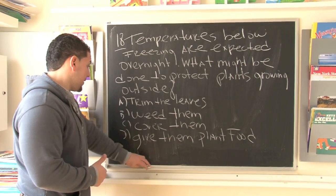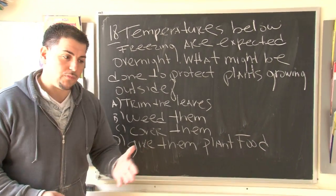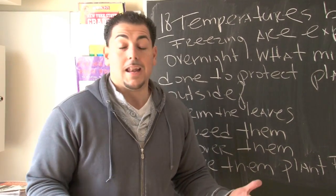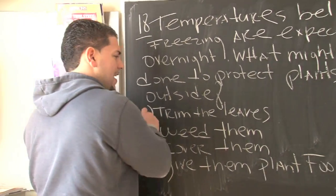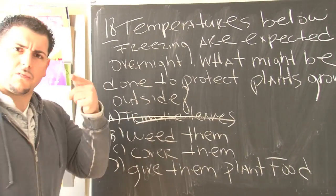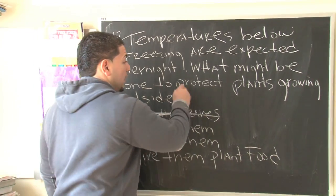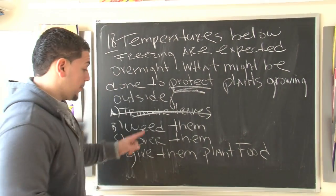The first choice says trim the leaves. Think about it — even if we trim the leaves of the plants outside, is that going to protect them from the cold? Not really. This answer is one of those answers to really throw you off on the test. Common sense, all right? Common sense and key words. We're looking to protect the plants.